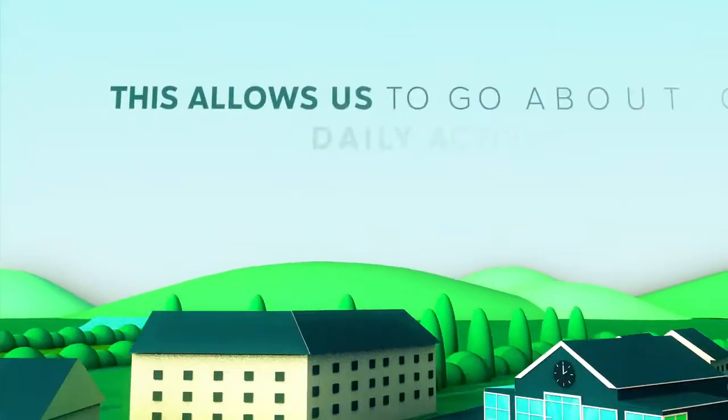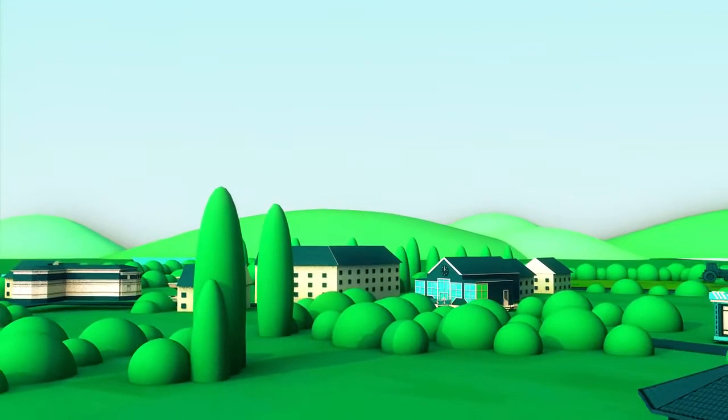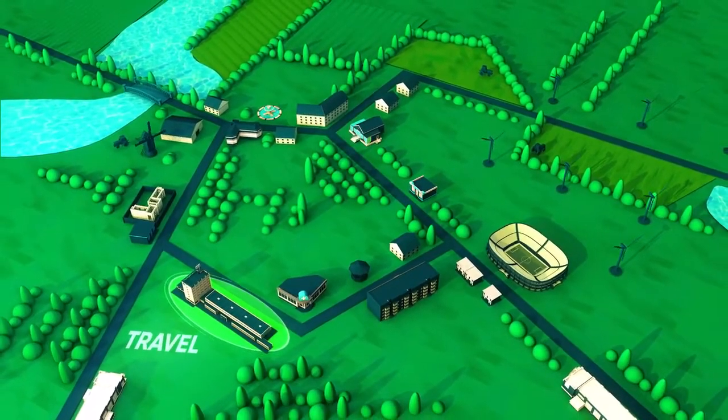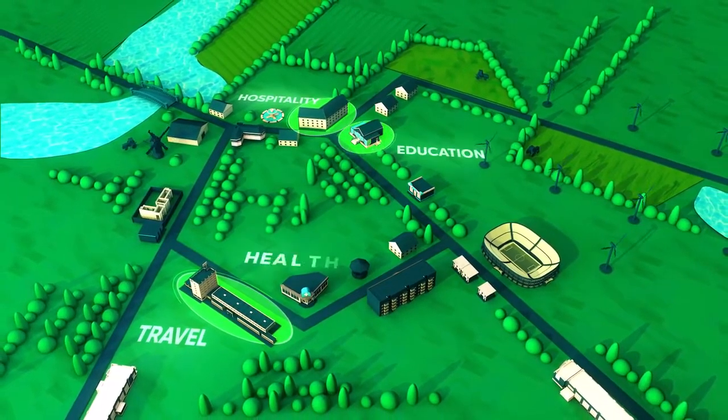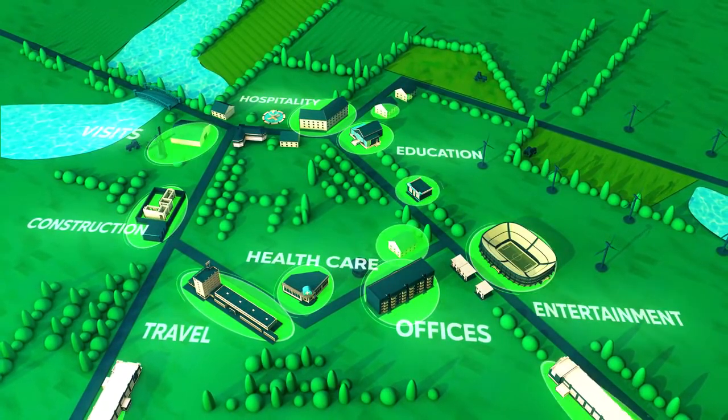This allows us to go about our daily activities in a safer way. We can all use Health Passport Ireland in many ways, such as travel, hospitality, education, healthcare, construction, offices, entertainment, visits and much more.